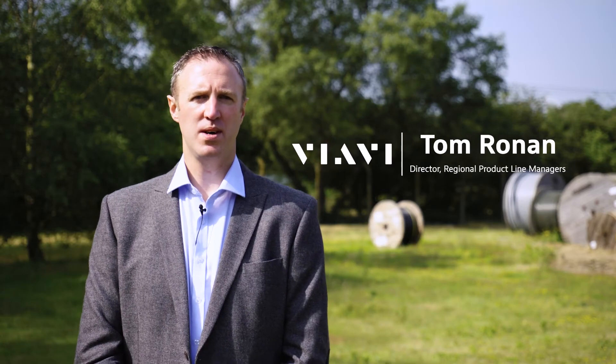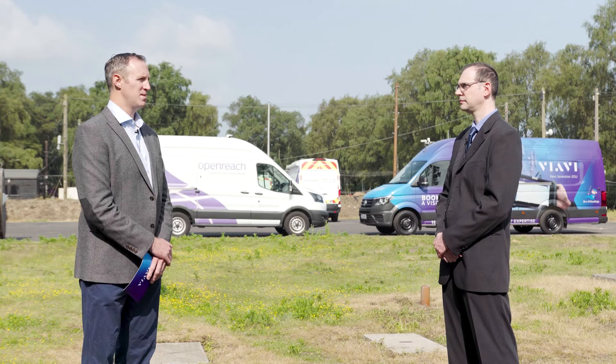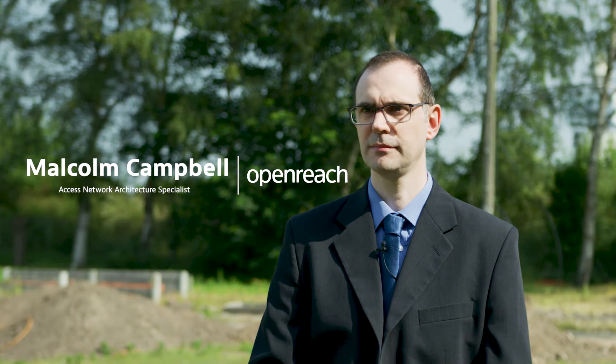Good morning, I'm Tom Ronan. I'm a Director of Regional Private Line Manager at Viavi Solutions. I'm joined this morning with Malcolm Campbell. Malcolm is the Senior Manager for Fibre Innovation at OpenReach in the Chief Engineering Office.